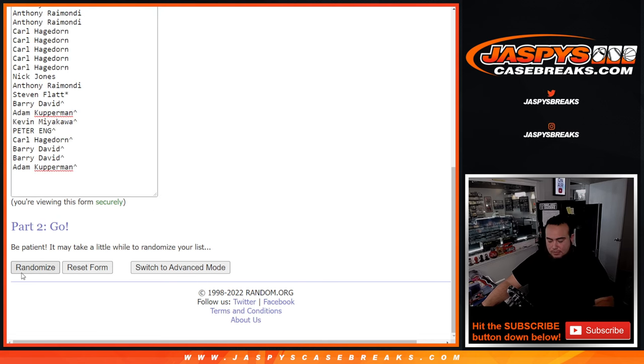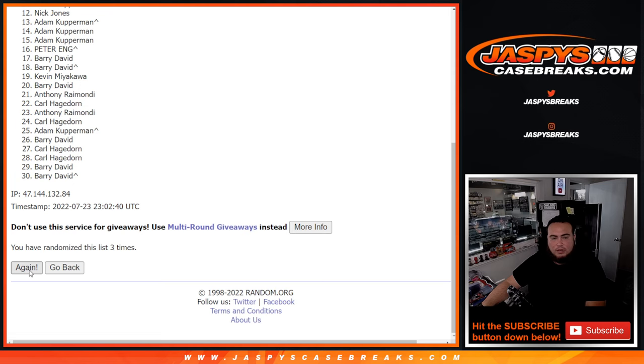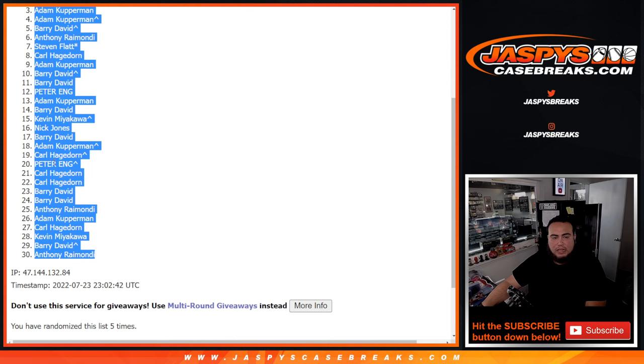Alright, here we go — 5 times down here: 1, 2, 3, 4, 5. Carl down to Anthony.